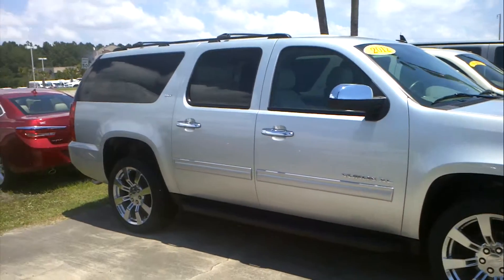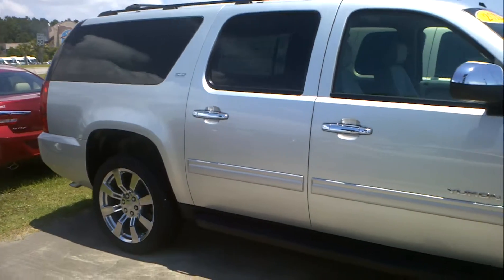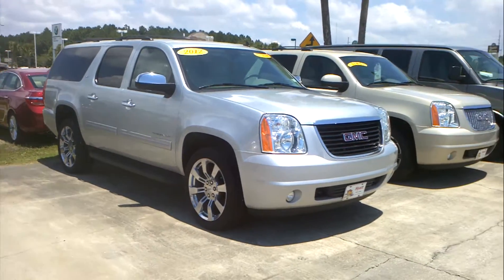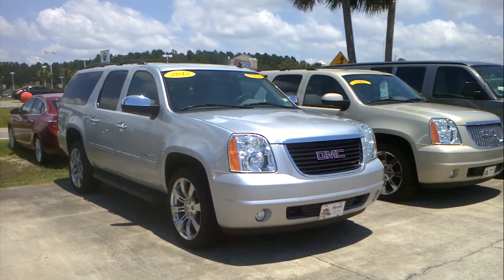Here's one in gold mist, one in quick silver. And you mentioned grandkids, so one thing I think you might really appreciate is both of these have dual DVD players. Not only people in the second row but in the third row have their own DVD player.